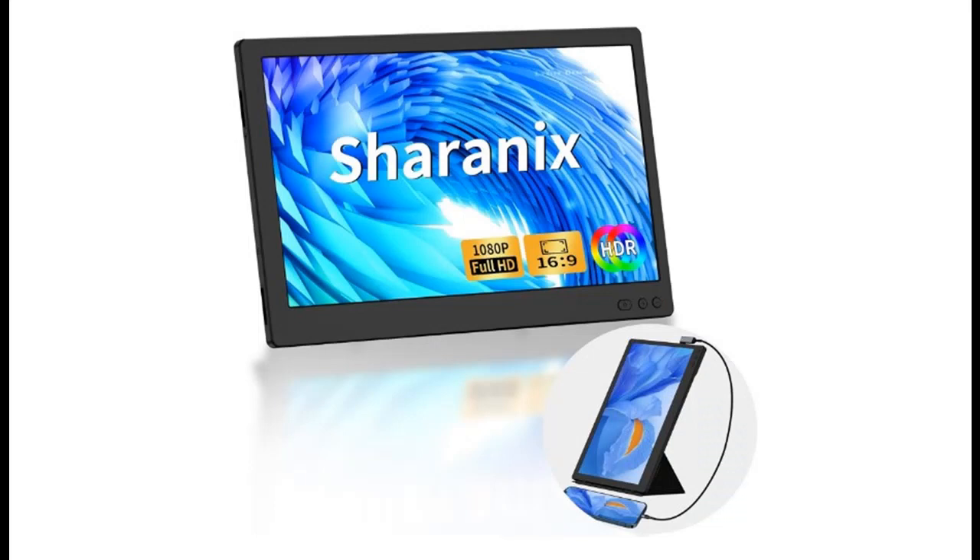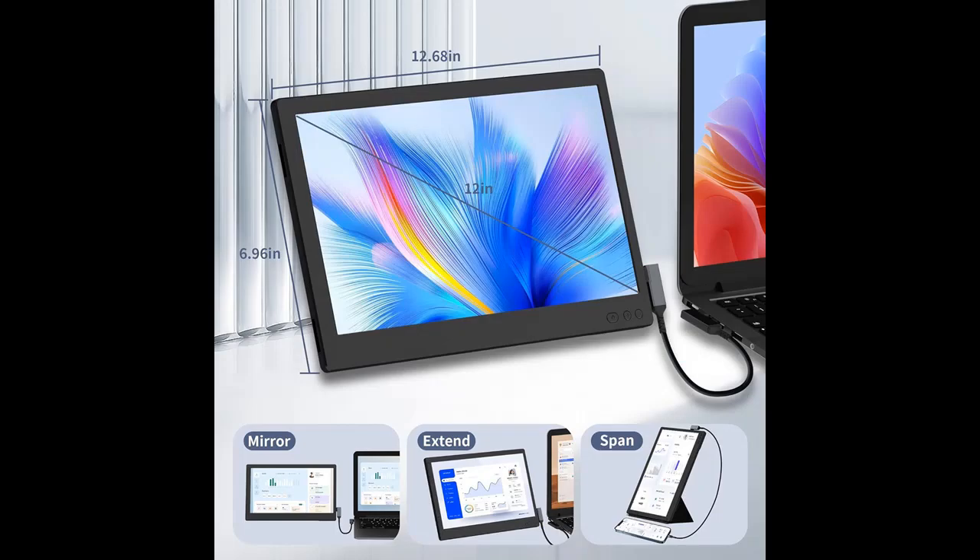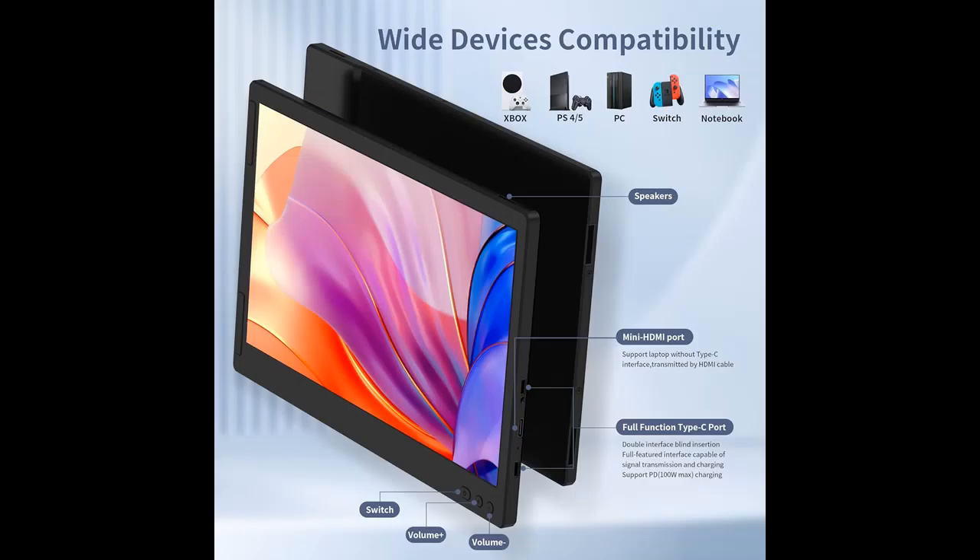Here are some reasons why you should choose it. Dual-screen display for efficient operation. The Sharanix portable display is suitable for laptop screen extension, allowing you to open multiple windows simultaneously without the need to switch back and forth on a single laptop screen, improving your efficiency by up to 200%. Very suitable for conference presentations and multitasking.